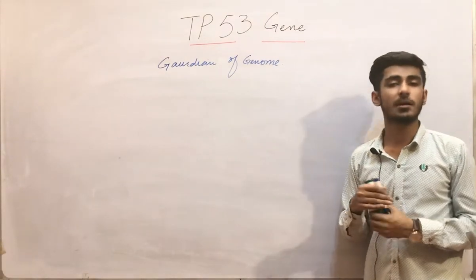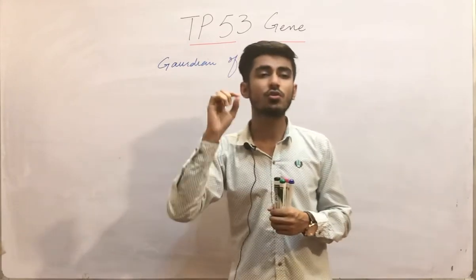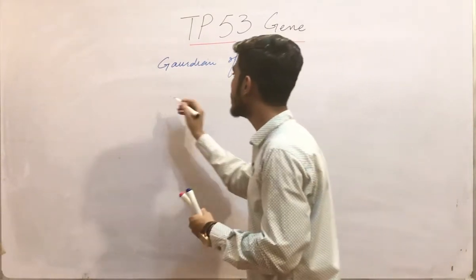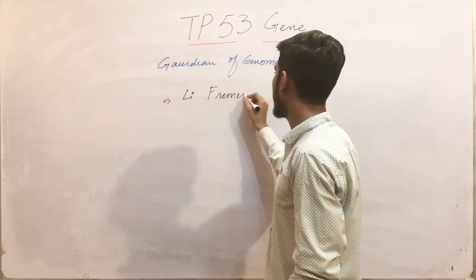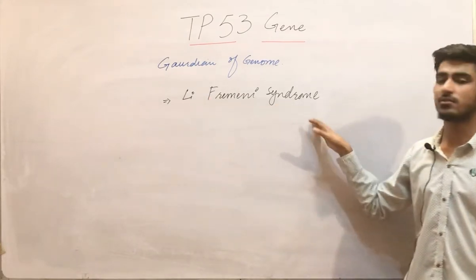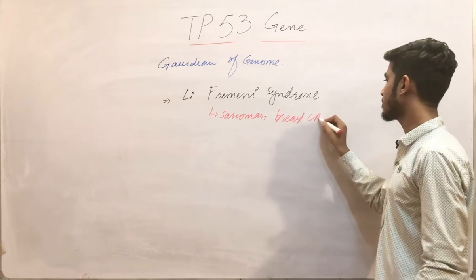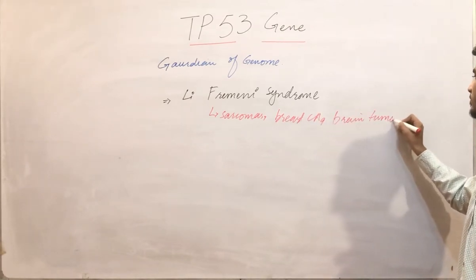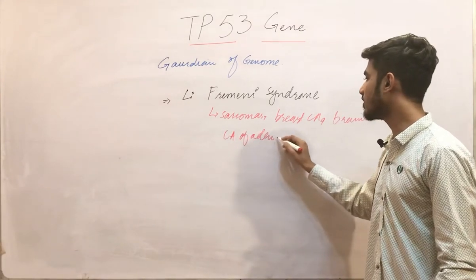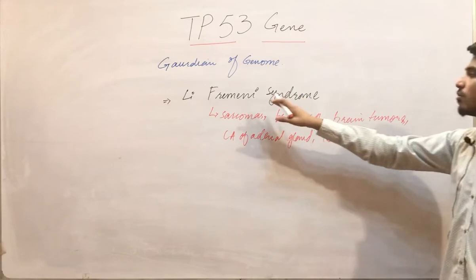Rarely, a child that is born inherently has a mutated TP53 gene. Those individuals are more prone to develop malignancies, and they are more prone to develop a syndrome called Li-Fraumeni syndrome. This syndrome is basically characterized by sarcomas, breast carcinomas, brain tumors, and carcinomas of the adrenal gland.